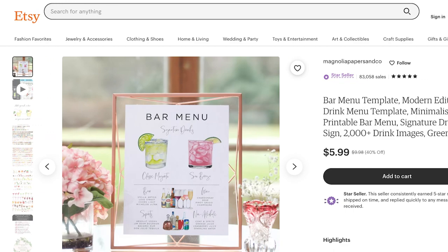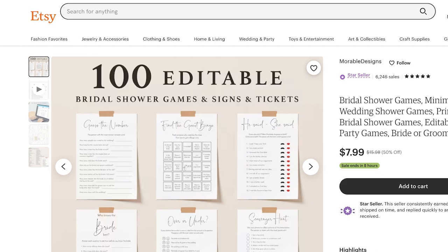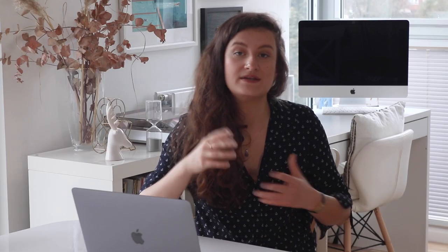These products are easy to create and can be sold multiple times without any additional work. Printable wedding signs can include welcome signs, seating charts, and directional signs. Printable games can include, for example, word searches and bingo games. By offering digital products, sellers can expand their product line and increase their revenue streams.